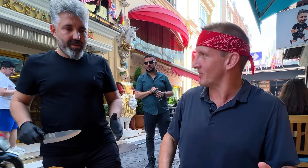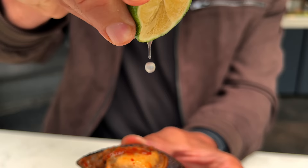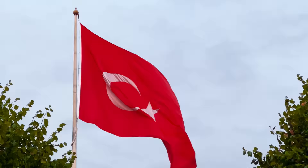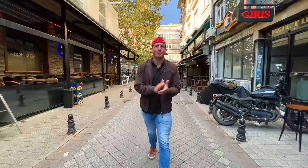He has a giant knife, and I have a feeling he's going to feed me. In this video, I'll attempt to eat nothing but Turkish street food for 24 hours. We are in Istanbul, Turkey, and we're going to take you on a food tour like you have never seen before. Let's get to it.